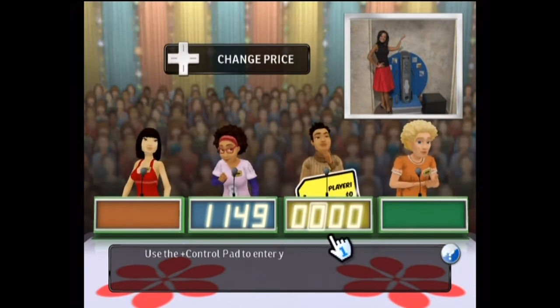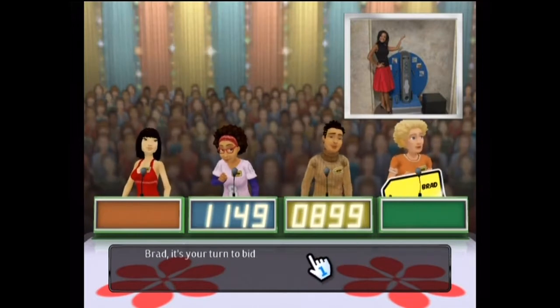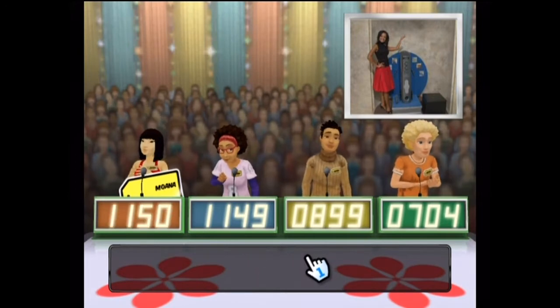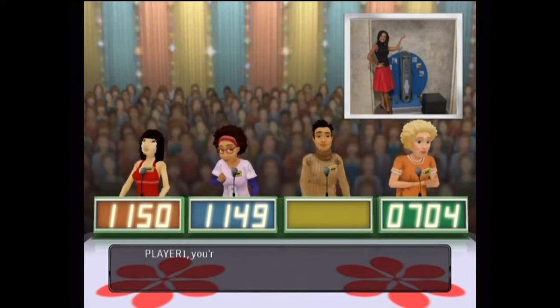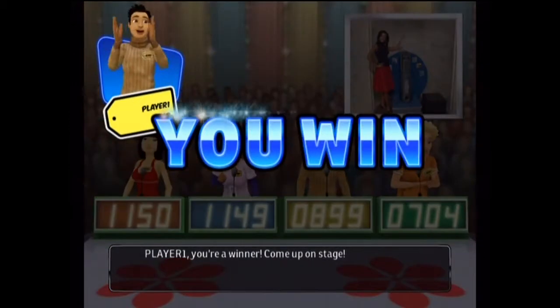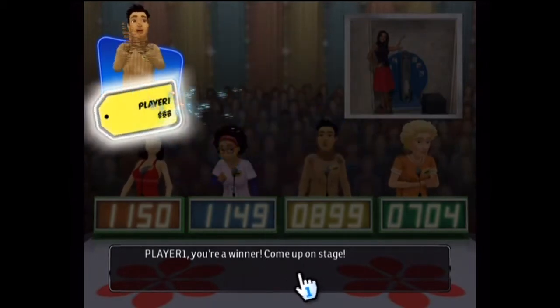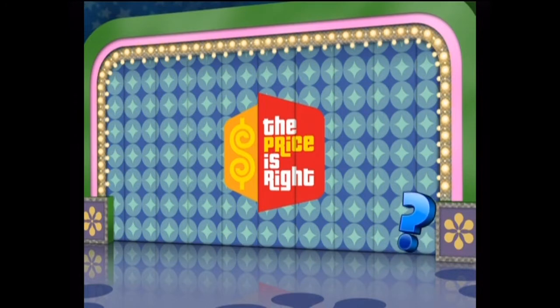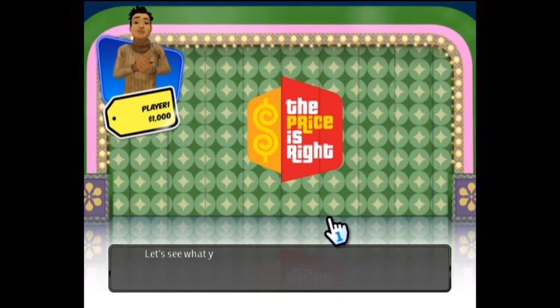It's your turn to bid. Let's see what you'll be playing for.